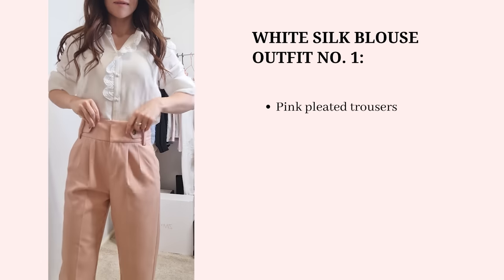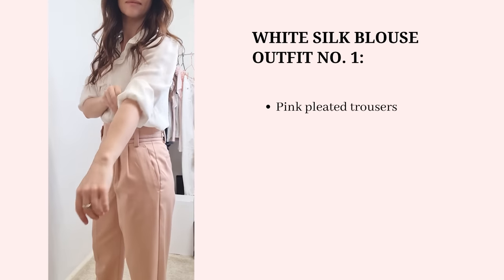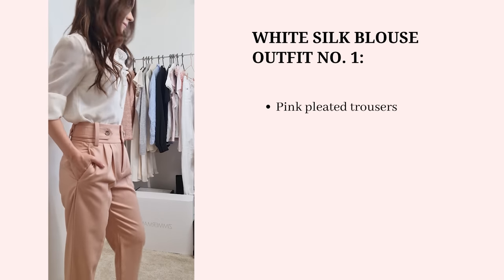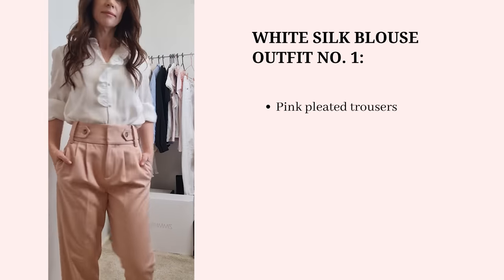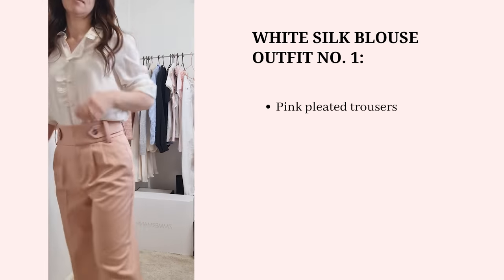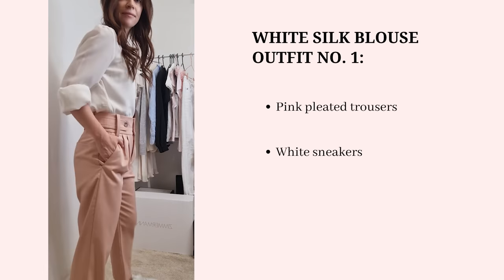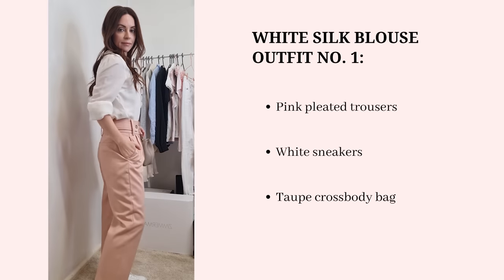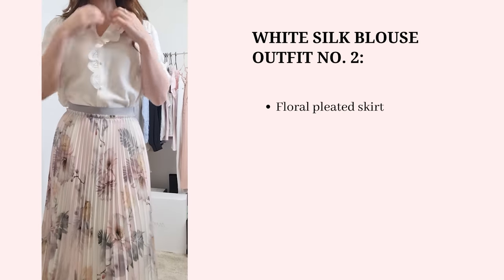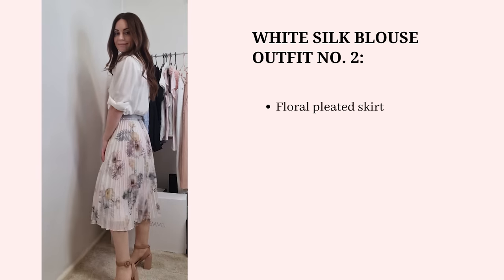I'm going to try to look at this piece differently and incorporate it into more casual everyday looks. For the first outfit I'm pairing the silk shirt with the pink trousers, wearing it with the sleeves rolled up to introduce a casual element. I really like the combination of the silk shirt with the pink trousers, and adding sneakers adds more of a casual feel. I'm sandwiching the pink color in the middle with white on the top and bottom.